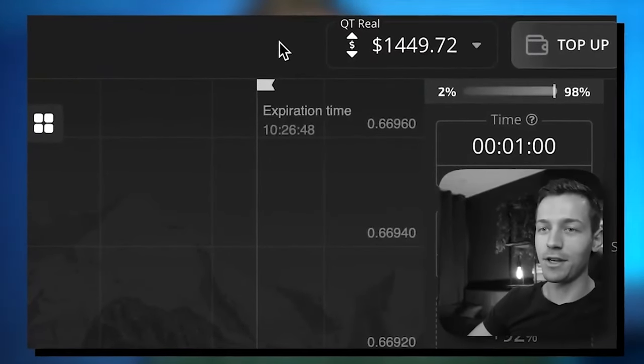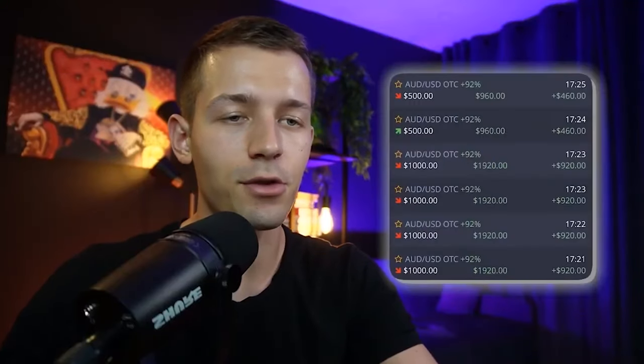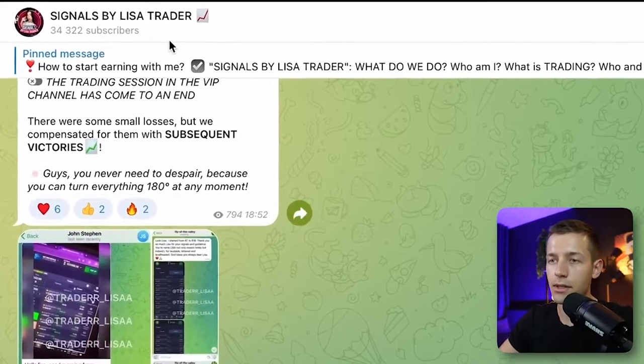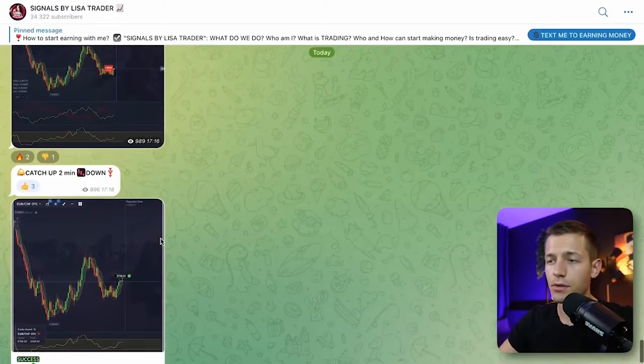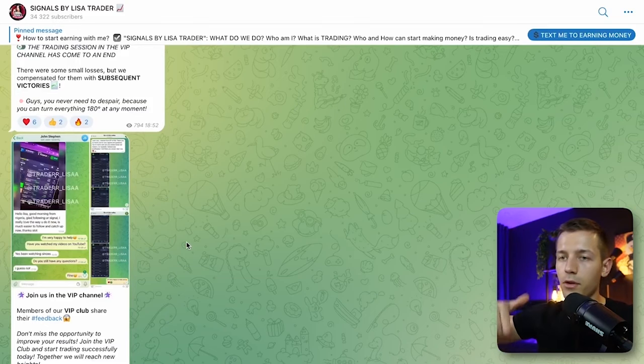Before we move to the next step, I want to share something interesting. I've shown several times how I make money on trading without knowledge or experience — I've already earned eight thousand dollars. I trade together with an expert trader named Lisa; she gives free signals and I just copy them. Follow the link below to her Telegram channel, then click the pinned message and click 'text me to start earning money.'